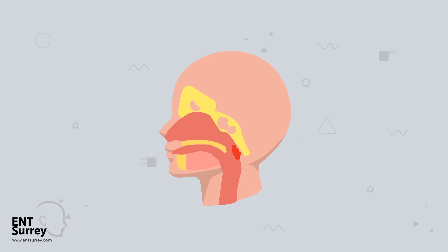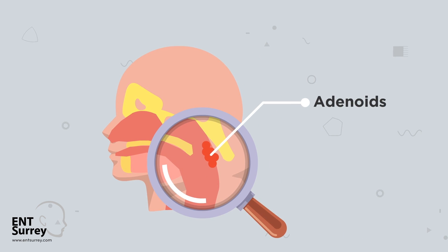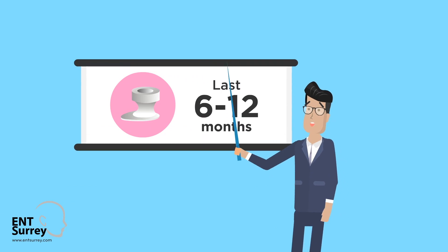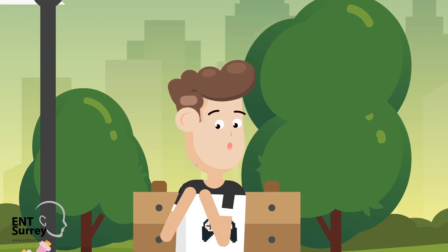Sometimes it is performed at the same time as removing the adenoids, as this has been shown to be more effective when treating persistent Glue Ear. Grommets usually last about 6 to 12 months and fall out on their own without the need to remove them.